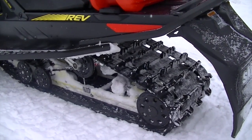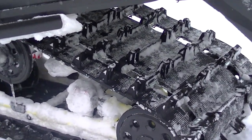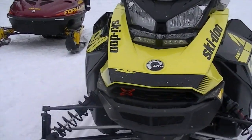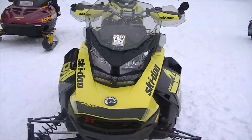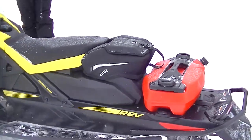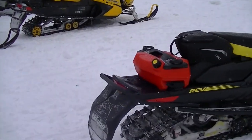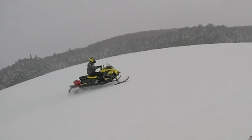This thing's running a 129 by 15 with an inch-and-a-quarter Ice Ripper XT track, Pilot 5.7 skis, the 2,500-lumen Gen 4 auxiliary LED light, a stackable link fuel caddy, and the optional link trail seat bag — great for additional storage. This thing is just awesome.